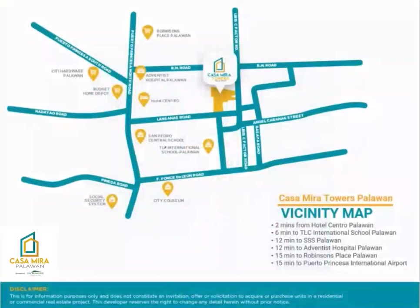This is the vicinity map of Casa Mira Towers Palawan. A prime location right in the heart of the city center, very close proximity to the happenings in Puerto Princesa City. Accessible to government offices, schools, churches, grocery stores, pharmacies, hospitals, malls, and more.